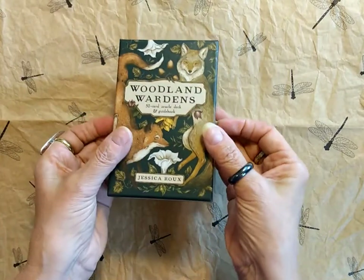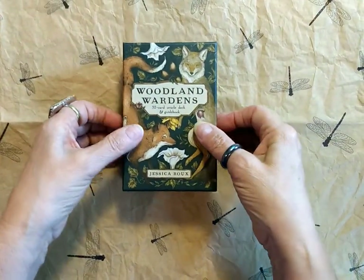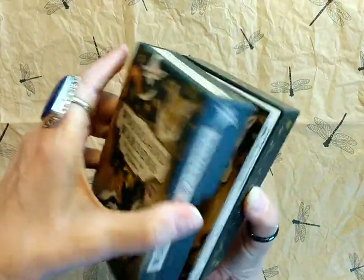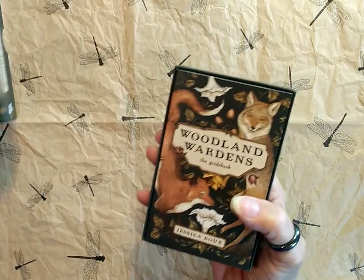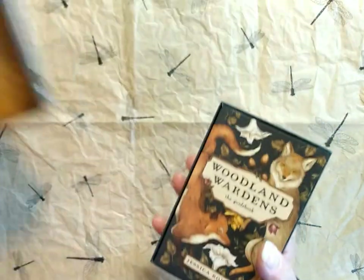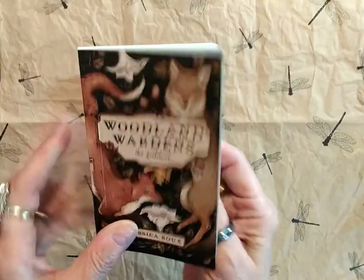This is a new 2022 deck and I'm pretty excited about it. The artwork is just beautiful. It's a regular two-piece box and inside is a lovely pattern, and here is the guidebook.